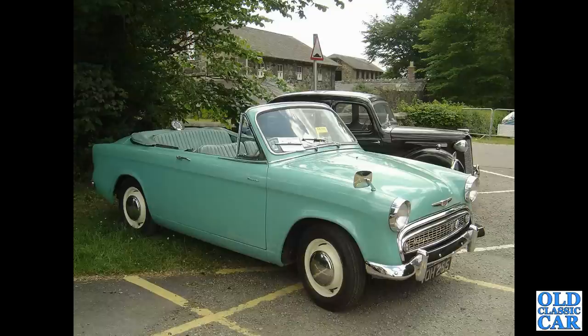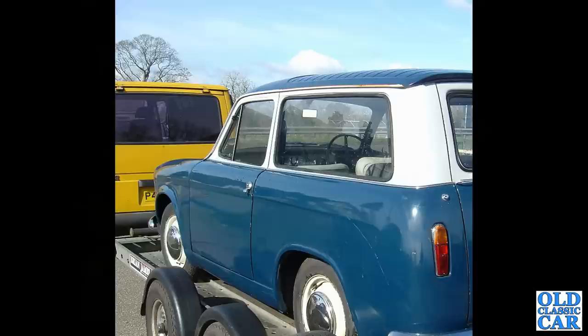Another rarity — a four-seat Hillman Minx convertible, seen quite a few years ago in North Wales at a classic car meeting. This is the estate car version of the Minx — the Hillman Husky — very similar body to the Commer Cob van.